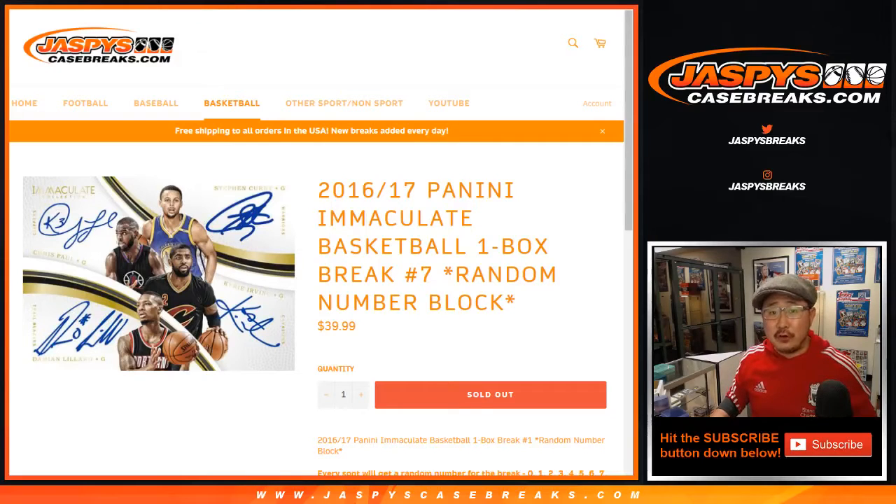Hi everyone, happy Tuesday. Joe for jazbeescasebreaks.com with another 16-17 Panini Immaculate Basketball One Box Break — Random Number Block Break Number 7.